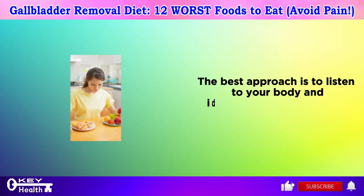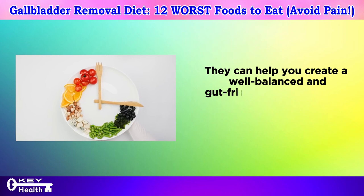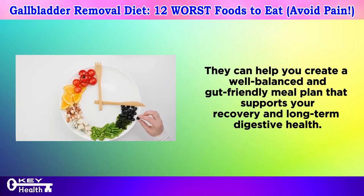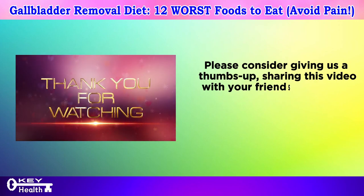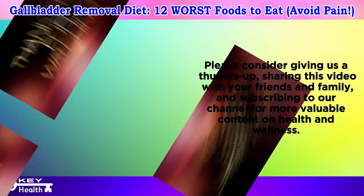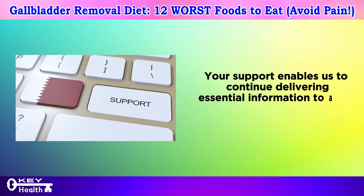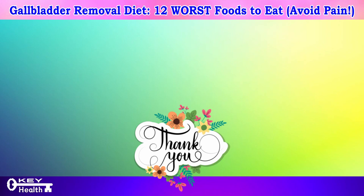This list is a general guideline — the best approach is to listen to your body and identify foods that trigger discomfort. A doctor or dietitian can help you create a well-balanced, gut-friendly meal plan that supports your recovery and long-term digestive health. Please consider giving us a thumbs up, sharing this video, and subscribing to our channel for more valuable content on health and wellness.